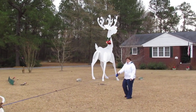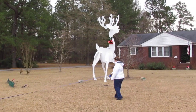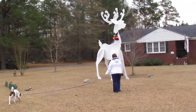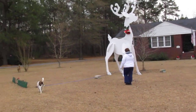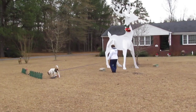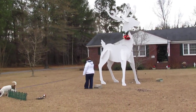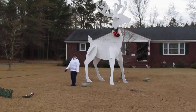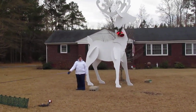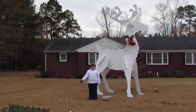Here's my giant reindeer here in Sumter, South Carolina. Here's my wife walking in front of it with the dog — fifteen and a half feet tall. As you can tell, she's about 5'6".